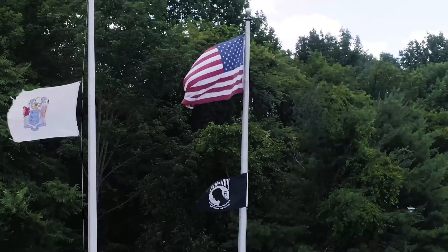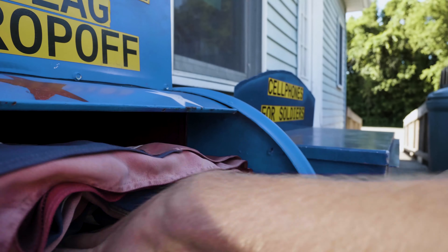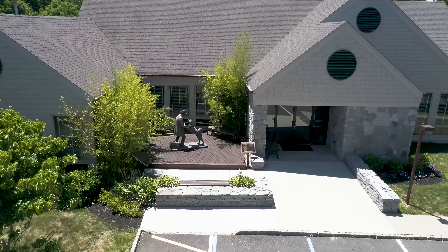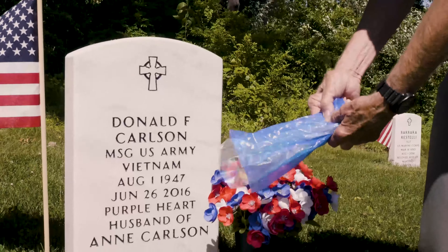American Flags. Please deposit expired flags in the drop-off box at the recycling center. Flags collected are properly retired on an annual basis as part of a unique partnership with Abbey Glen Memorial Park and the Northern New Jersey Veterans Memorial Cemetery. Please remove all sticks or poles from the flags.